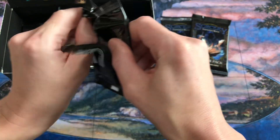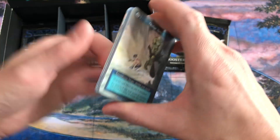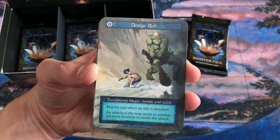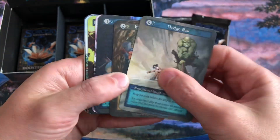Let me know how you're going — what decks are you building with Sorcery? And are you looking forward to SorceryCon Las Vegas in a couple months? We got a Dodge Roll, we got Mine Cart Madness.